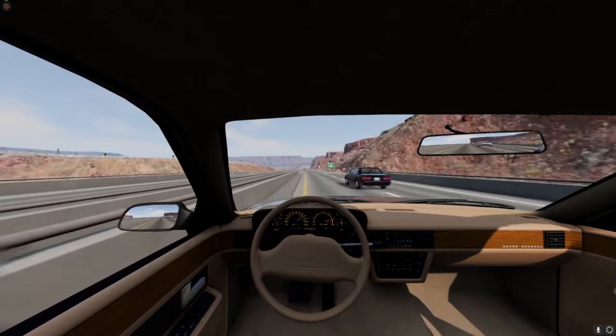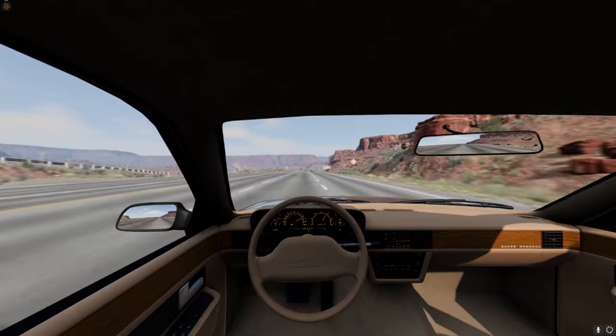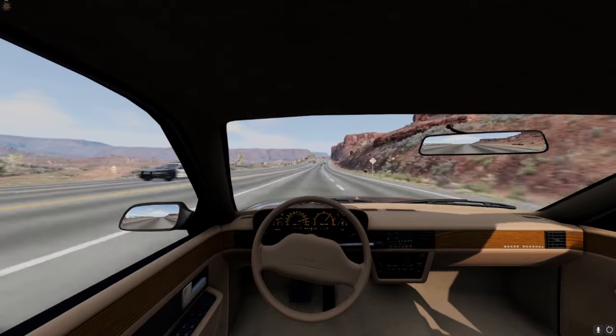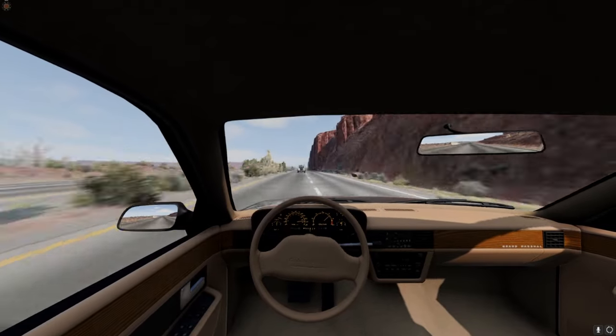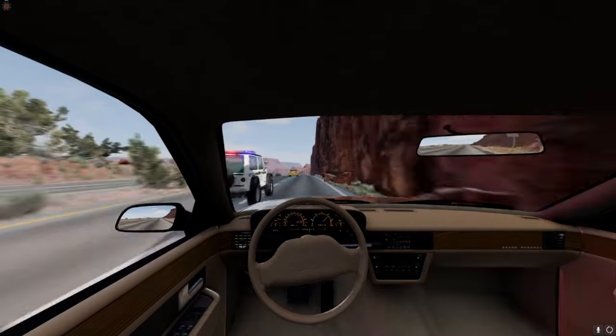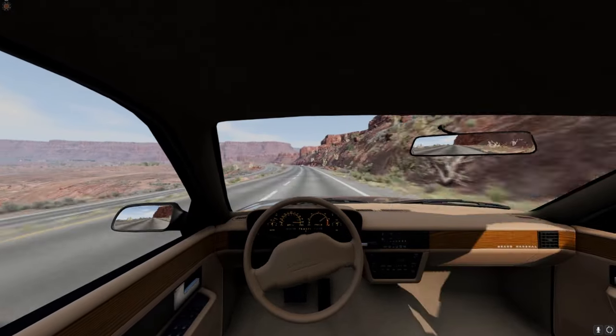What a nice day to go for a drive. We're good, we're good. We got this.